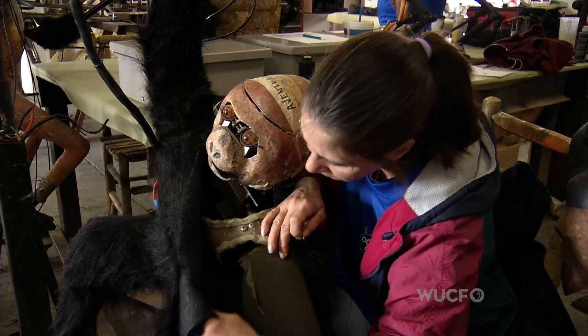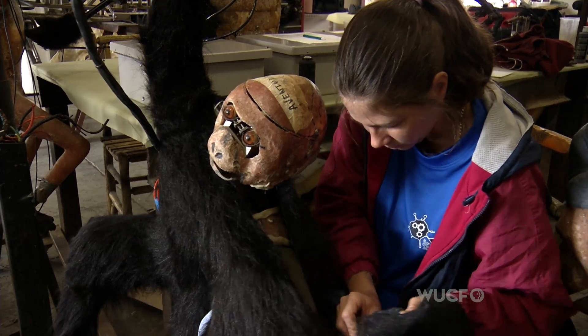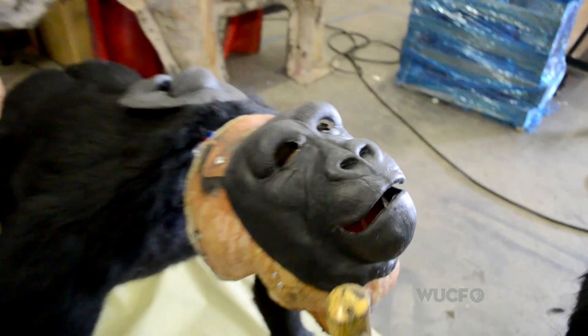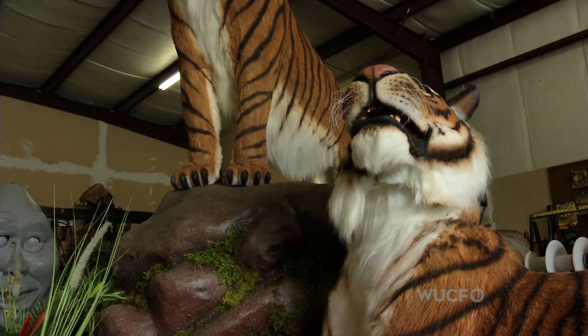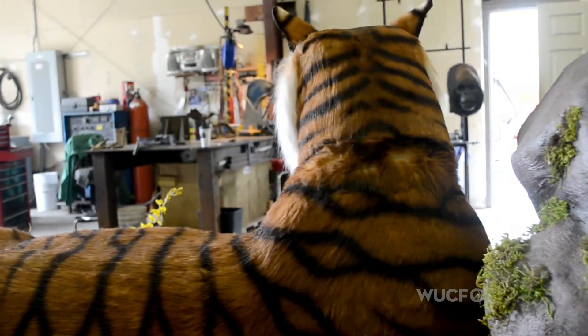We have to make sure that we have enough slack in the fur in certain places to allow for all the movements. Then it comes to us and we put the skin on and paint it and punch all the hair in it. Then we'll all get together and decide what kind of movement we want to put in, how much action we're going to put into it, and then just work the mechanisms based on what we come up with and see if we can get to that point.